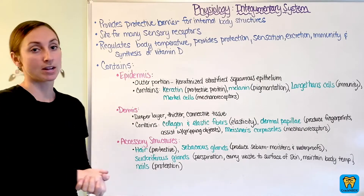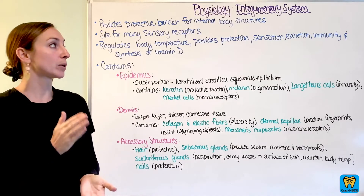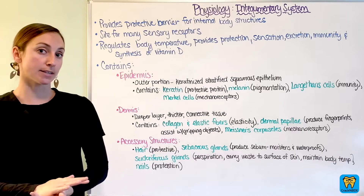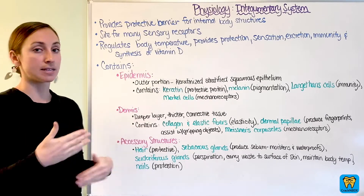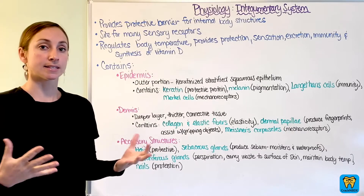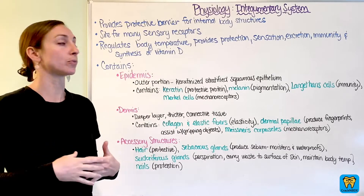We are now discussing our physiology section and we're going to go through each system and identify some key points that we need to cover in each of those systems and things that would be pertinent that we haven't covered already.